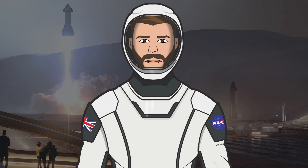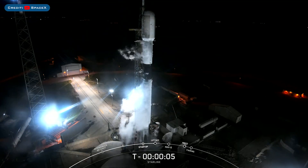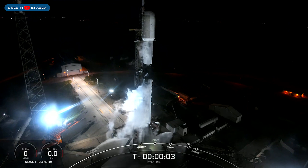Hello, we are TheSpaceXFans and welcome to TheSpaceXShow, the place where you can stay up to date with everything SpaceX. On Friday, SpaceX successfully launched the Starlink 69 mission on the Falcon 9 rocket.